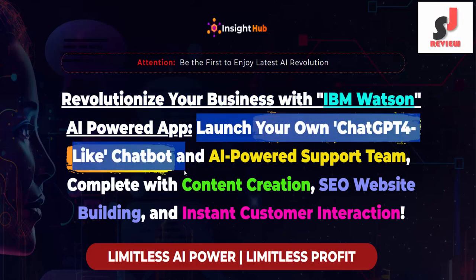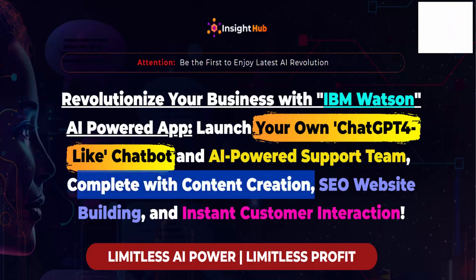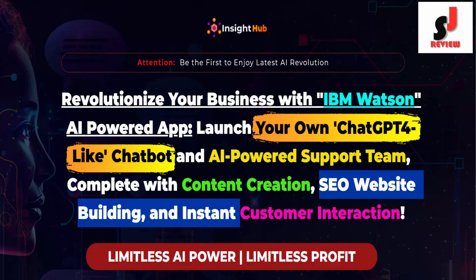Launch your own ChatGPT-like chatbot and AI-powered support team, complete with content creation, SEO website building, and instant customer interaction.